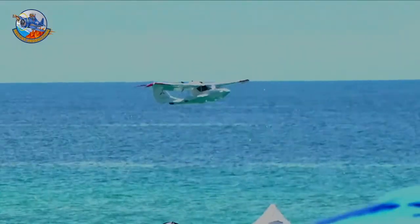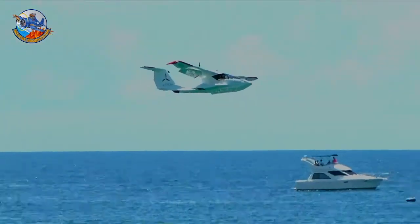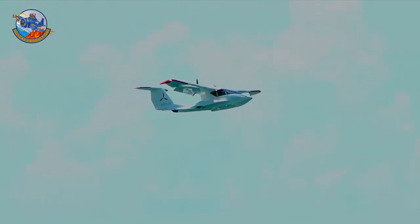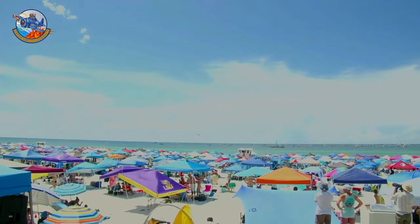And that's what airplanes are supposed to be. It's called a splash and go. If you were on the ground, it would be a touch and go, because that equals a landing and a takeoff. Here, it's a splash and go.